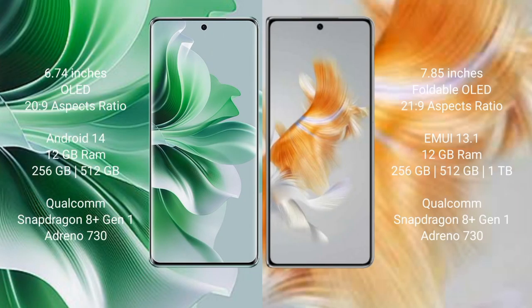Oppo Reno 11 Pro comes with 6.74 inches OLED display and aspect ratio 23:9. Huawei Mate X3 comes with 7.85 inches foldable OLED display and aspect ratio 23:9. Oppo Reno 11 Pro runs on Android 14 operating system. Huawei Mate X3 runs on HarmonyOS.